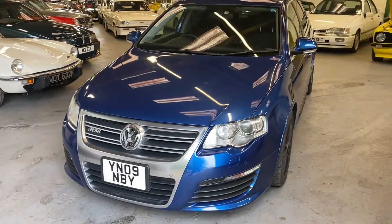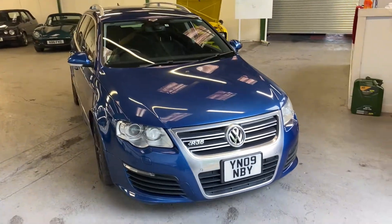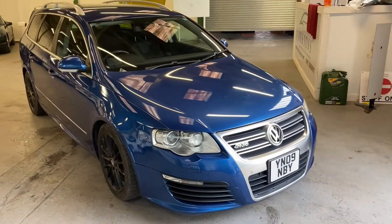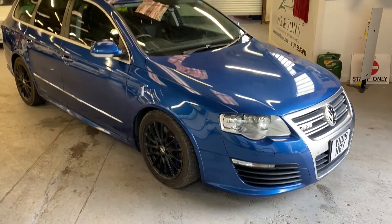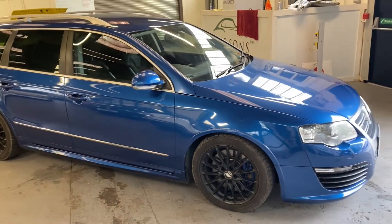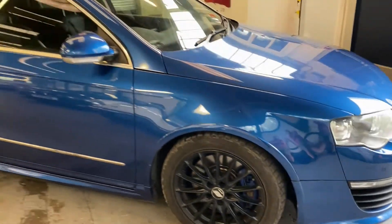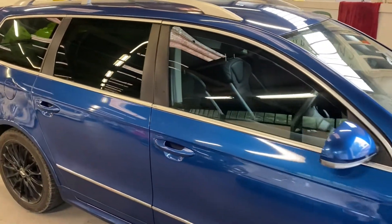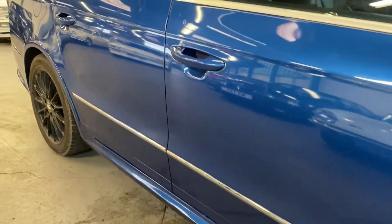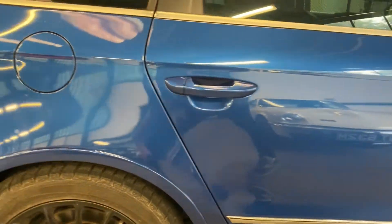2009 VW Passat R36 — this is a Japanese import, low mileage and overall really nice condition. It wants a good clean, if we're being honest. It's got some aftermarket alloys on it; if that was me I'd be trying to find the original alloys. Going around the car, there's no rust anywhere on it. Some people love Japanese imports, some people don't, but no rust on it anywhere.